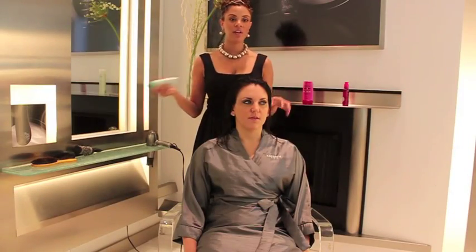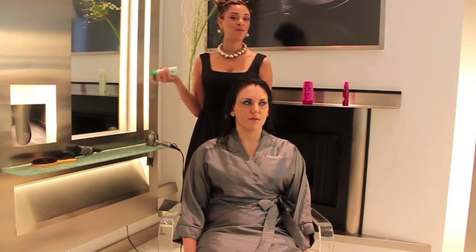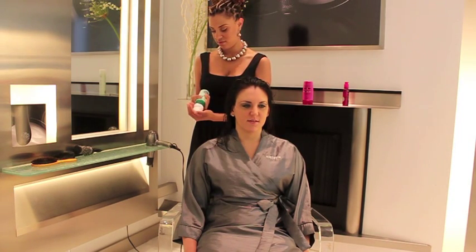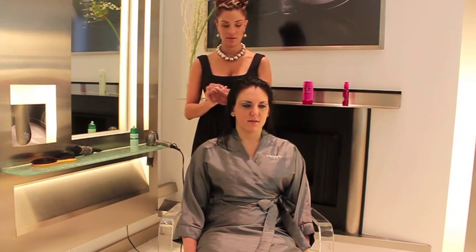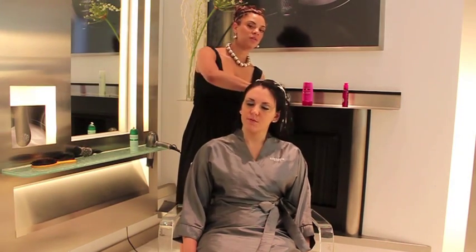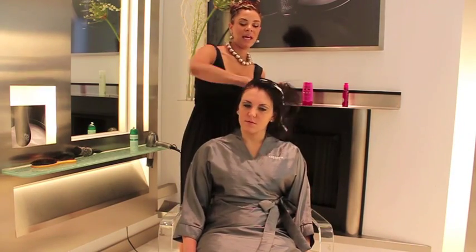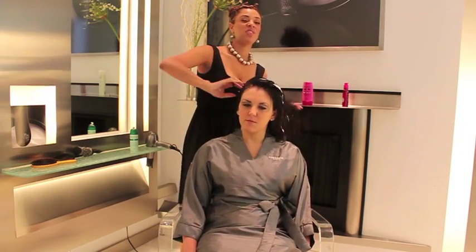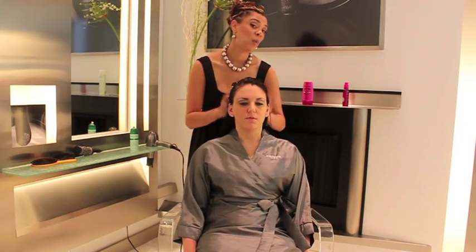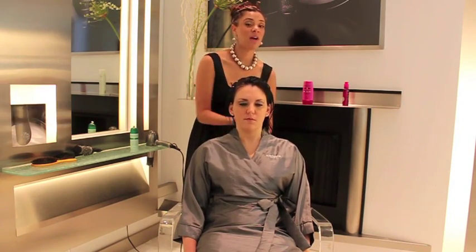In addition to the Chroma Thermique, we're going to use the Volume Active Mousse because we want lots of body for her beautiful big blowout. The Volume Active is my favorite mousse for adding body to the hair, and it gives you a finish that lasts for a lot of hours. So if someone's going out for an event, like a wedding or something like that, their hair will stay — the style will stay for hours with this stuff.